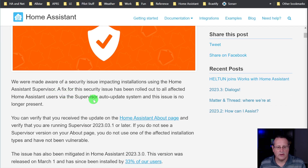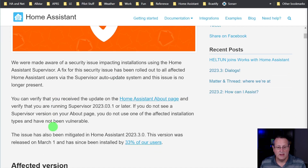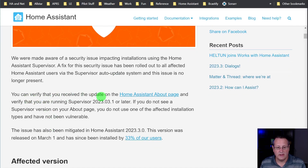The fix for this has already been rolled out to all affected Home Assistant users via the supervisor auto-update system, so the issue is no longer present. You can verify that you've received the update on the Home Assistant About page.